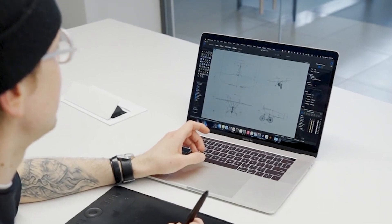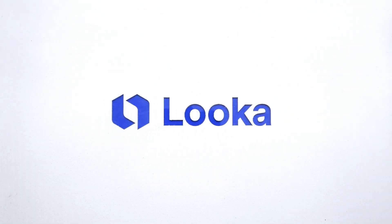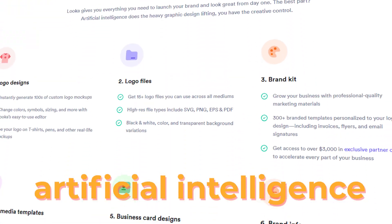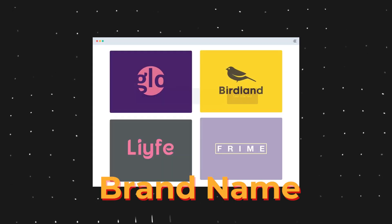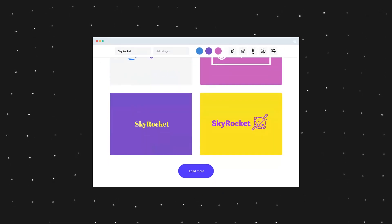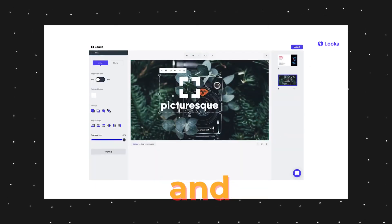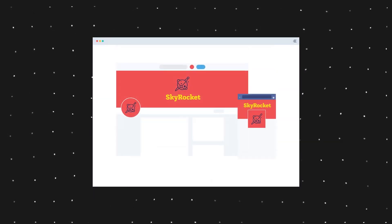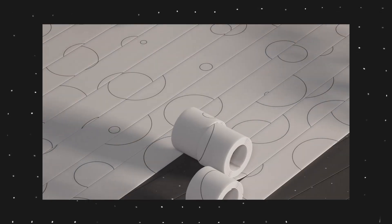Number eight: what if you need a logo for your design? Head over to Looka.com and let it do the work for you. This website uses artificial intelligence to generate logos based on your preferences and style. You just enter your brand name, choose your industry, and select some logos you like — then Looka generates hundreds of logo ideas for you. You can refine them by changing colors, fonts, symbols, and layouts, and download the final logo in various formats.